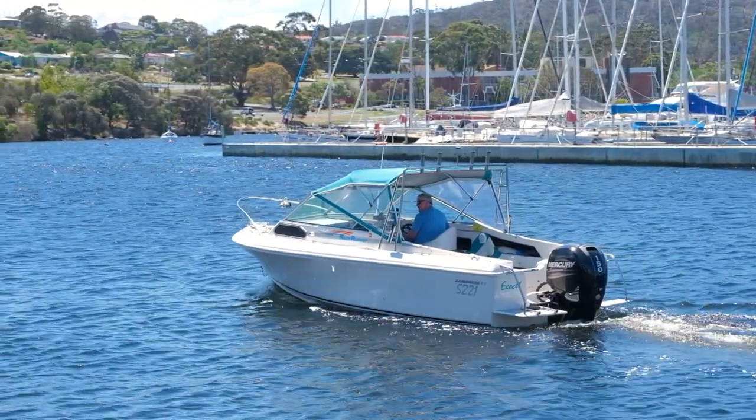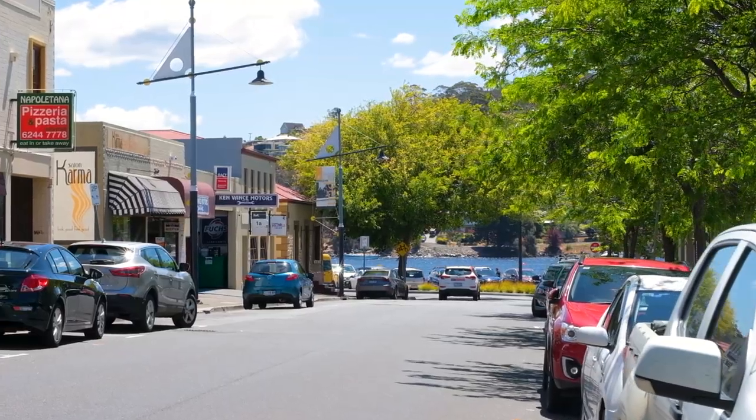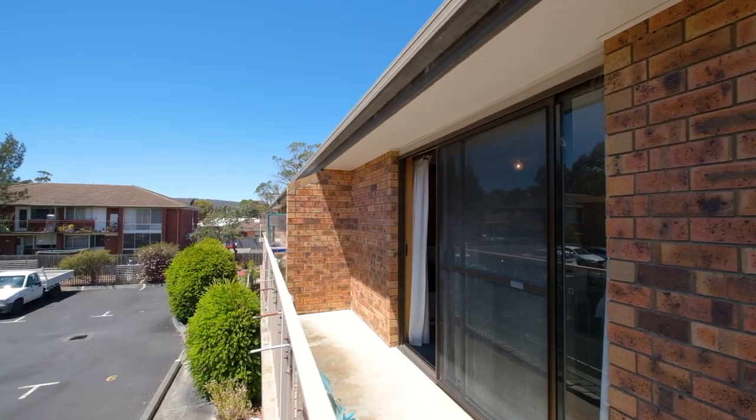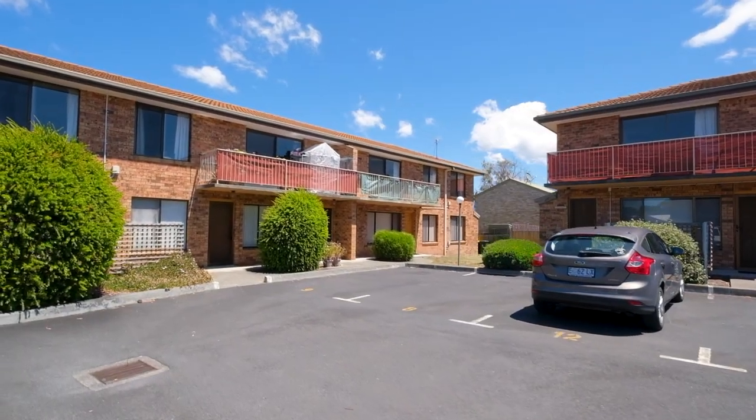It's another beautiful sunny day in one of Hobart's most desirable suburbs. We're coming to you of course from beautiful Belle Reve and the property we have for you today is just a few moments walk away. So come with us and let's go take a look.